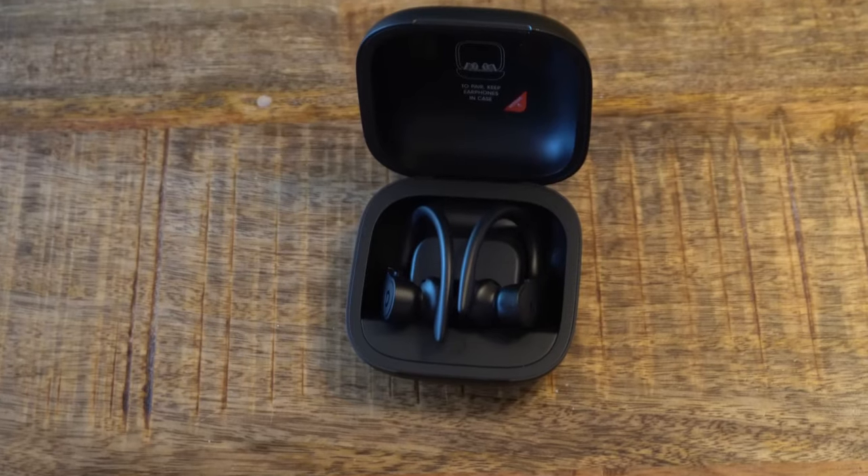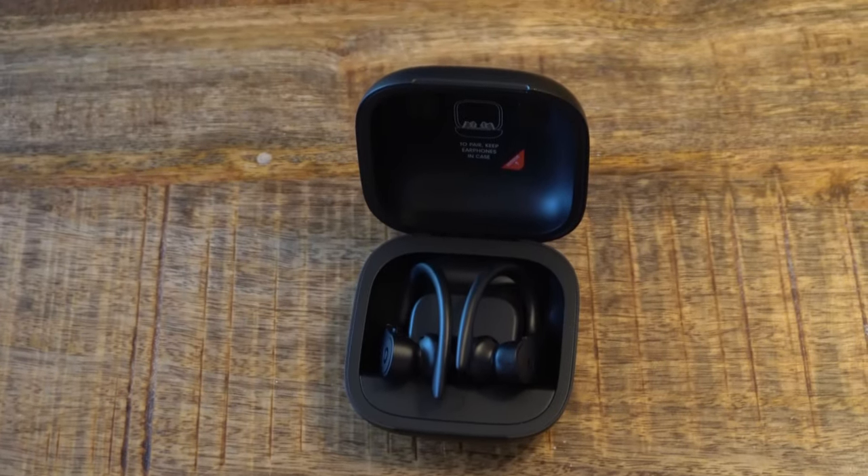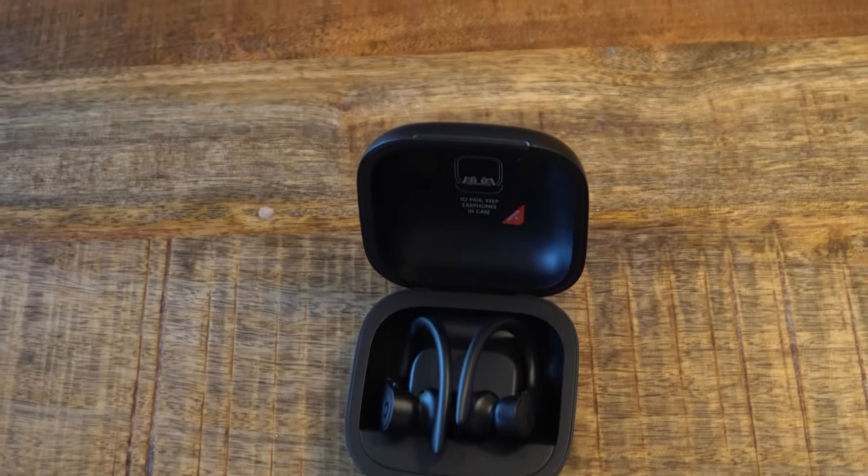The Powerbeats Pro headphones are, in my opinion, the best set of headphones you can get for your Peloton bike. They sound great, they pair easily, they sync up with the actual audio and video on the screen, and they have really long battery life.